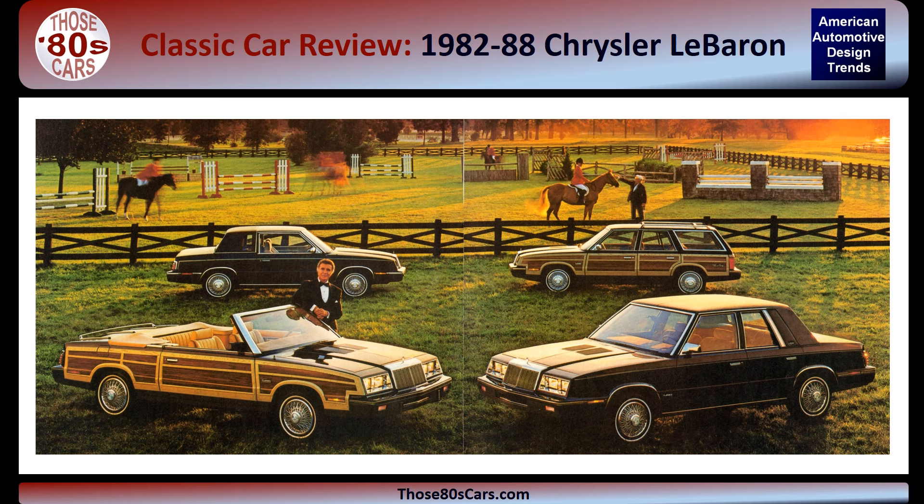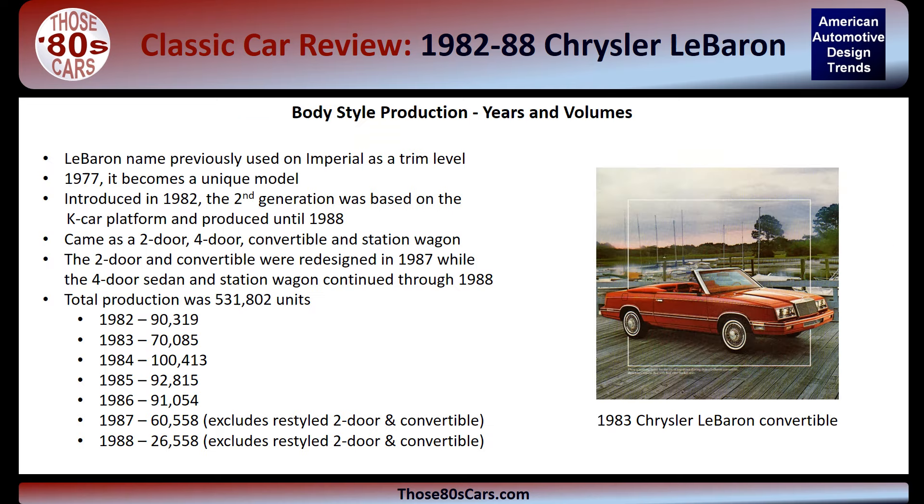In this car review, I look at the second generation Chrysler LeBaron, which is built on the K-Car platform. The second generation LeBaron had a seven-model-year run in sedan and wagon form and a five-year run in the coupes and convertibles. The LeBaron name was previously used as an Imperial trim level and became its own model line as a compact Chrysler in 1977. Total production of this second generation platform reached well over half a million cars. 1984 had the highest production, exceeding 100,000 units, and three of the years saw over 90,000 units produced each.